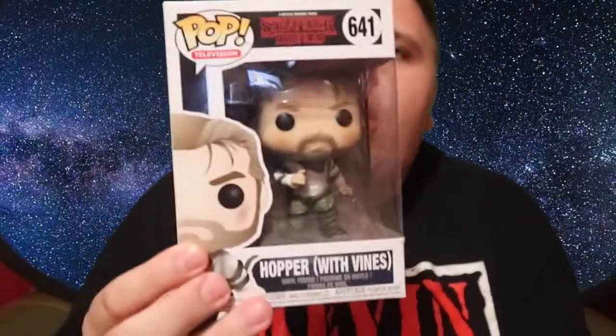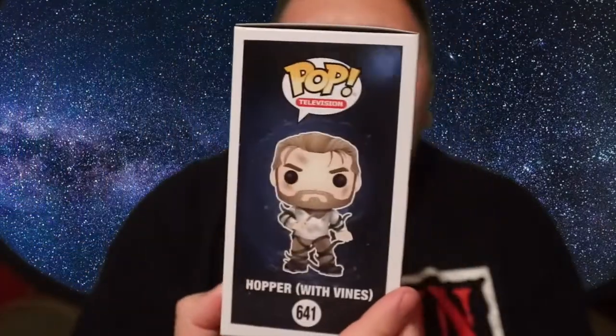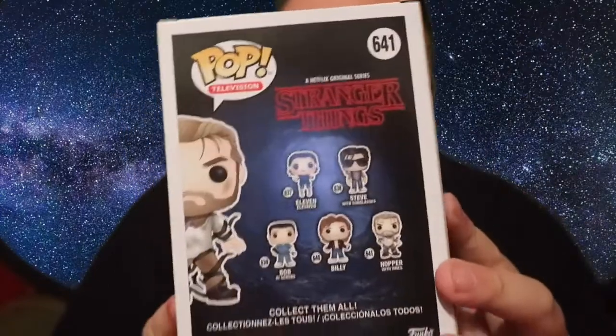And then obviously I've also got Hopper with Vines — this is from season two of Stranger Things. This is a really cool nice little pop as well. You can see Chief Hopper there — really really like that. Hopefully you can see it closer. Chief Hopper with Vines, not too bad at all for a Pop in a Box mystery box.